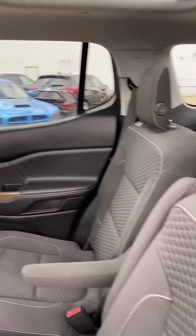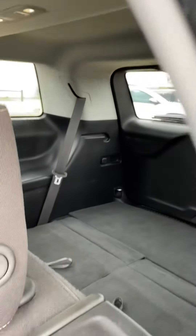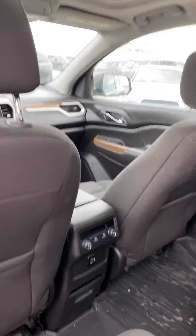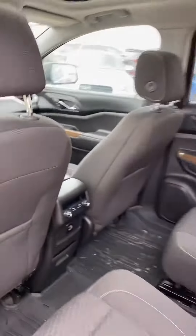We do have captain seats in the back here. The third row is down right now, but you can see that you get tons of room back there. We do have vents in the back to keep the rear passengers warm, and USBs to keep their devices charged.